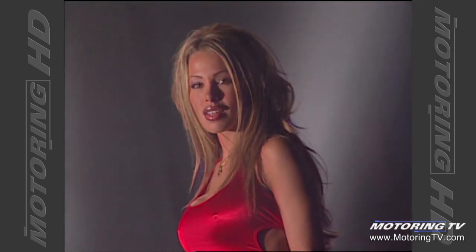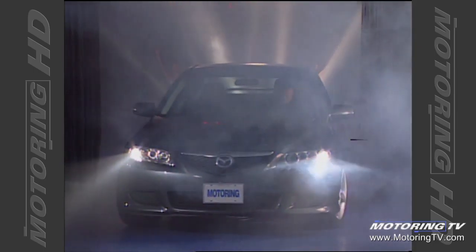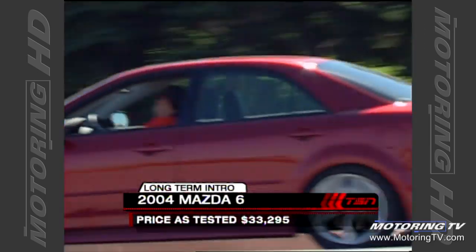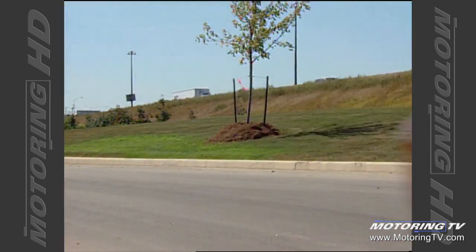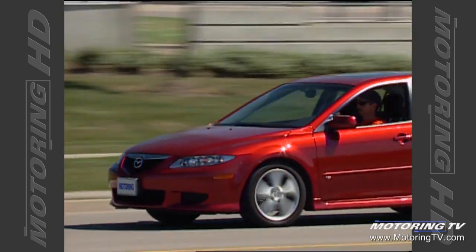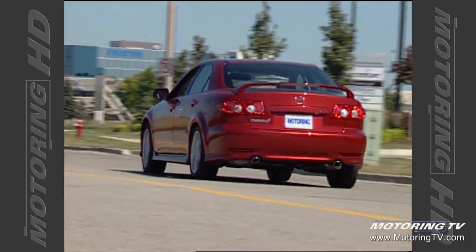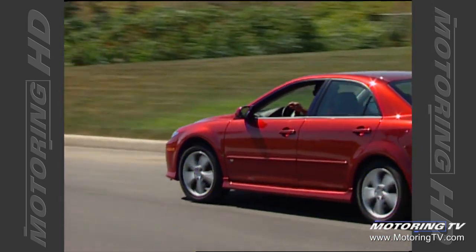Now we've reached the purpose of this whole extravaganza — to announce our car of the year for 2003. Ladies and gentlemen, may I present the Mazda 6. The all-new Mazda 6 was still fresh out of the box when it received Motoring's Car of the Year award for 2003. To find out if the vehicle can live up to these accolades, we've added the Mazda 6 to our long-term fleet, and over the next few months, we'll see how the car stacks up in one of the industry's most competitive segments.